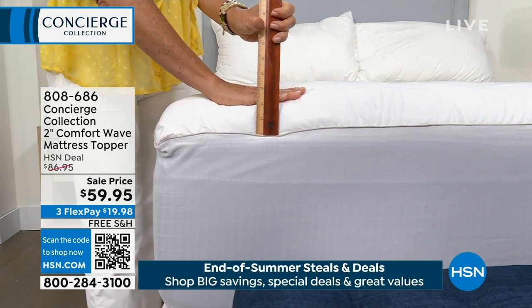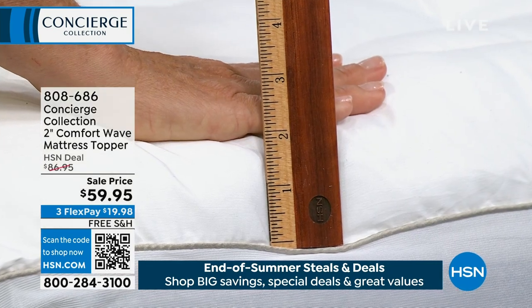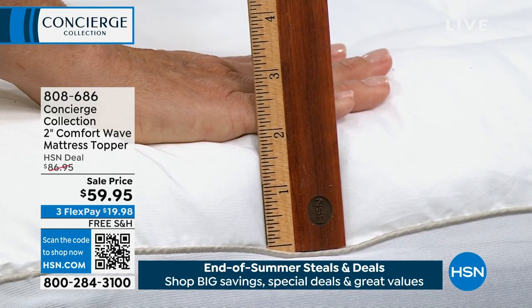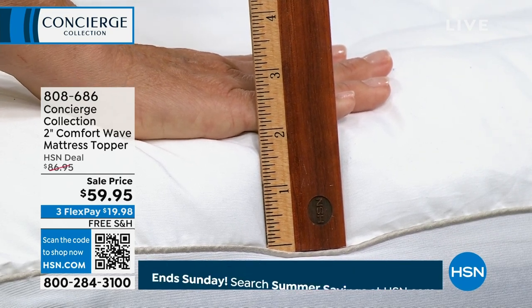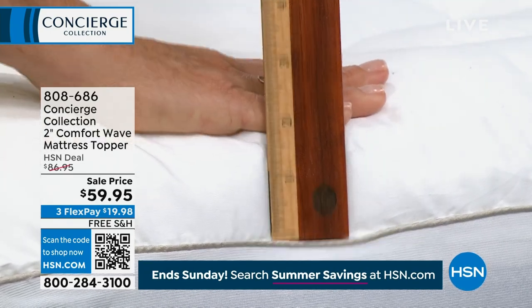It's a big box. Twin, twin XL, full, queen, king, or California king. And the other thing — because you're the first to see this — we have all the sizes. That's not going to be for long, though; it's going to be quick. I'm showing you right here — this one's a couple of inches of loft.